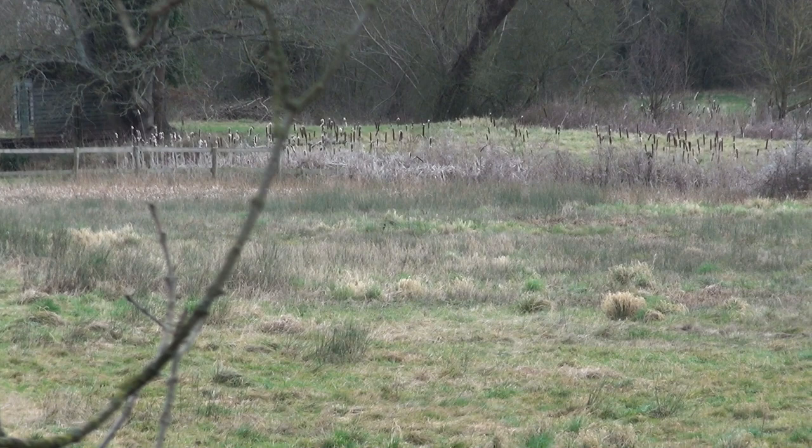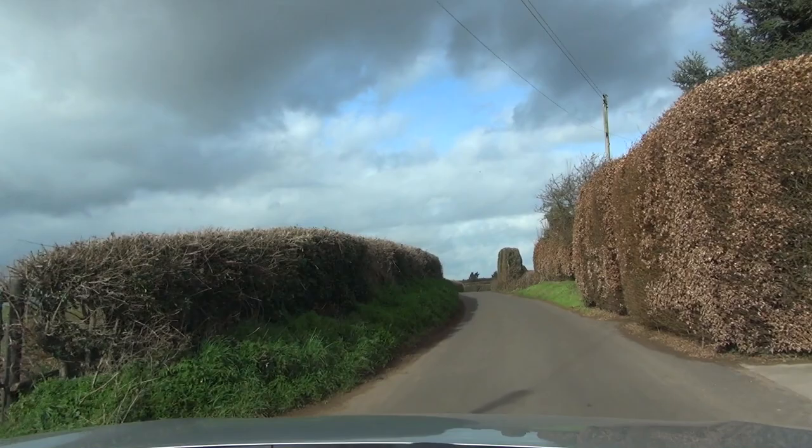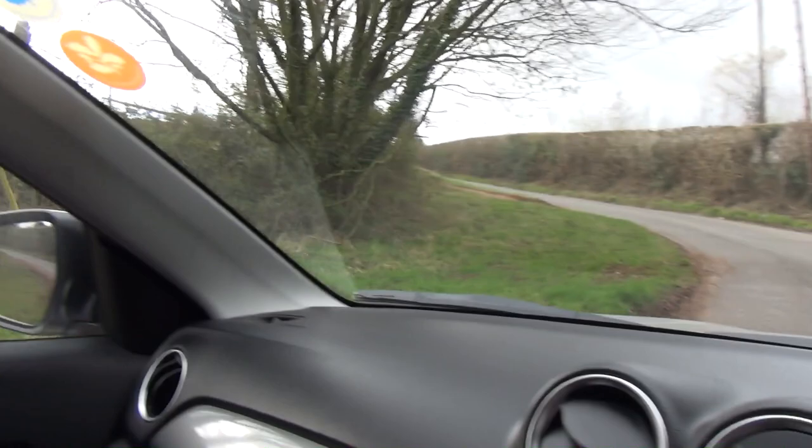Okay, back to work. A bit more lane work - some of it rather narrow. We are now heading for Four Oaks then. The road is starting to rise.